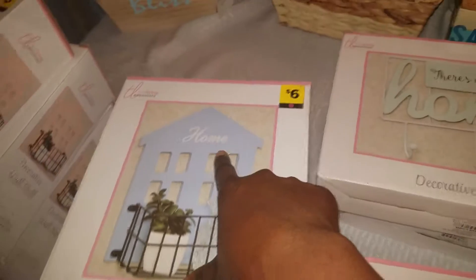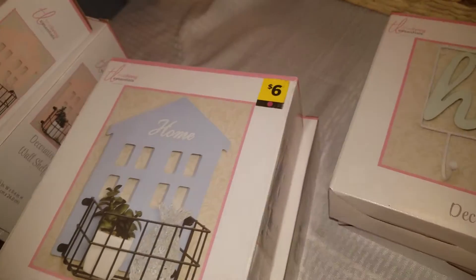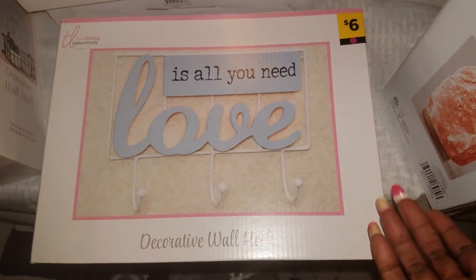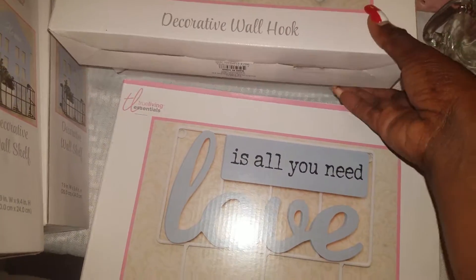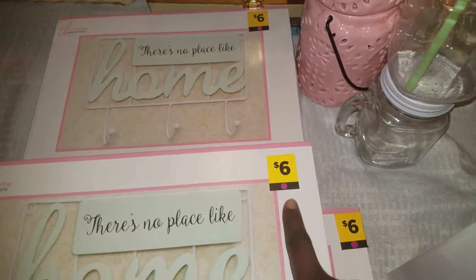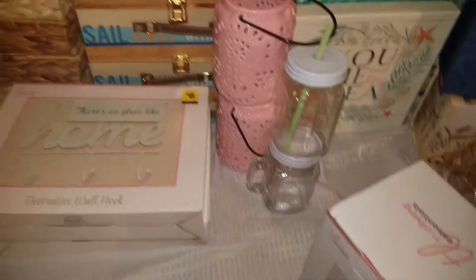This one says 'home' — it's a shelf and I have two of them, $6 and $6, regularly $12, I spent $1.20. This one says 'love is all you need' — it's a little hook. You can hang your keys, a dish rag, whatever you want. $6 and I spent $0.60. And 'there's no place like home' — I have two of these, $6 and $6, purple dot, 90% off, so I spent $0.60 and $0.60, $1.20 for those. You can't get any better than this.